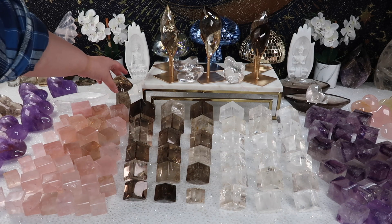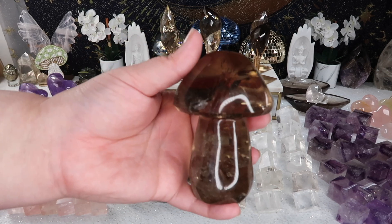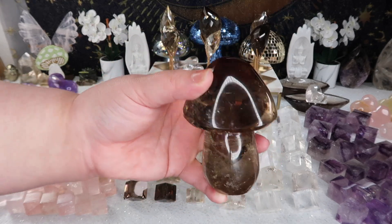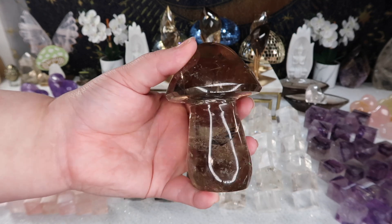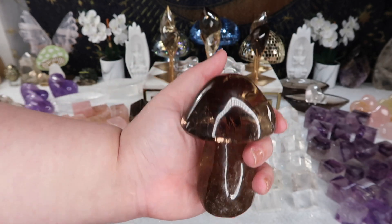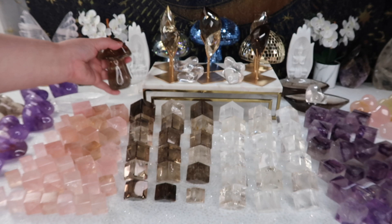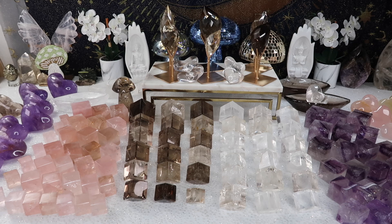I also got this gorgeous smoky mushroom carving from them, though I only have one available. I just don't know — mushrooms have been kind of a hit or miss for me. I'm going to see how the Instagram live sale goes, and if there are a lot more requests I can definitely get more. Please let me know in the comments if you'd be interested in a quartz mushroom, because I look at my comments across all platforms to decide what to reorder.